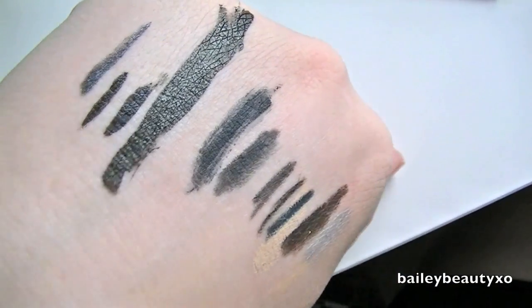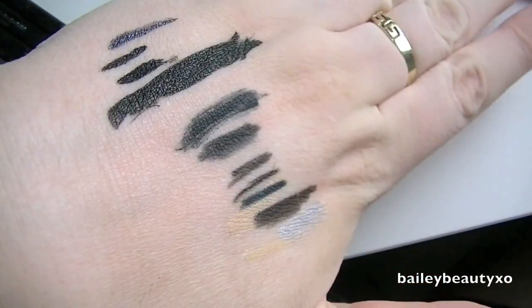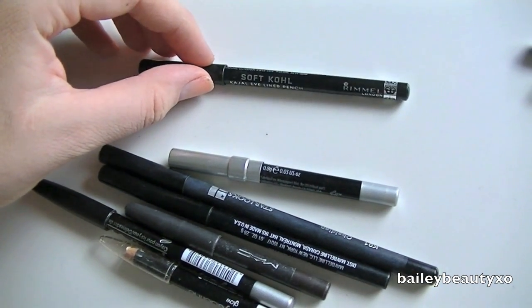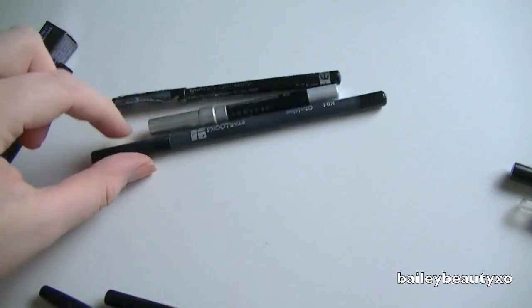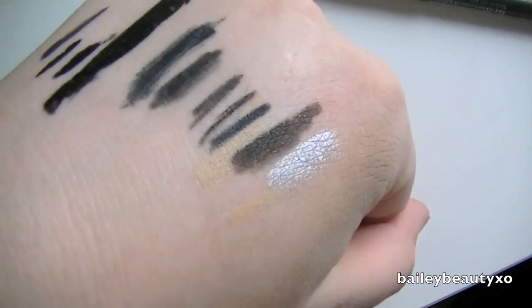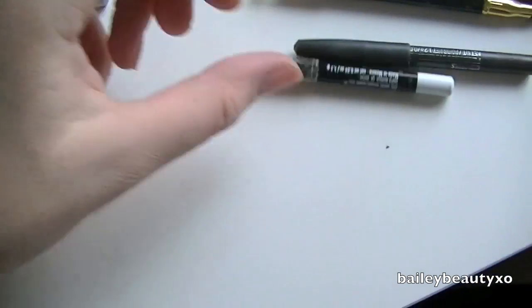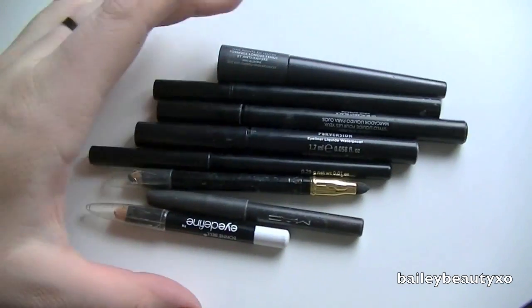For pencil liners I have a ton here. I'm going to get rid of this Avon one — I feel like it's just not black, it's gray and very chalky. I'm going to get rid of this Revlon one. I'm going to hold on to this Soft Coal Rimmel one, hold on to my Urban Decay, hold on to this Starlux one because I really like it, hold on to my Maybelline Master Drama, and get rid of this MAC brown pencil — when do I ever wear brown eyeliner? I'm also going to keep this silver one, get rid of this white one, and hold on to this Rimmel Scandalize. Keep those, chuck all these.